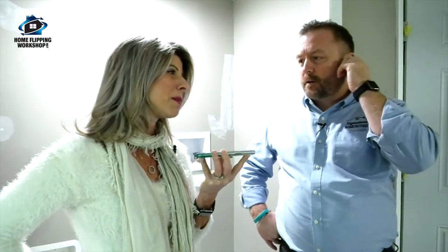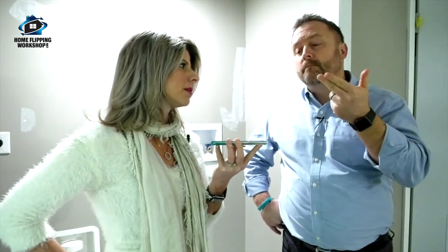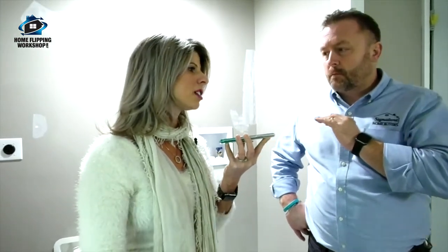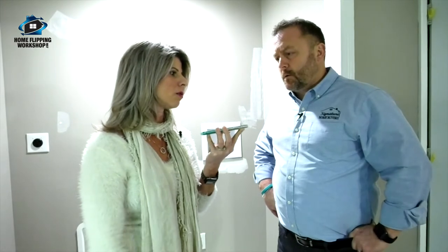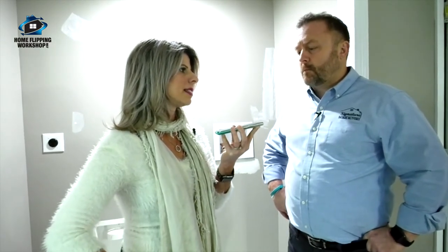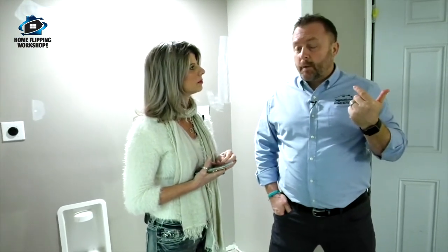I ask John if he can bump the other job and squeeze us in. He says he could probably come out Monday, but I push for him to come by today — maybe during lunch. He says he can probably send someone during the day today. I tell him I'll text the lockbox code and address, he knows our work and our expectations, and our budget is three thousand dollars. If it works, we're ready to go Monday — or sooner. We agree to talk after he sees the property.